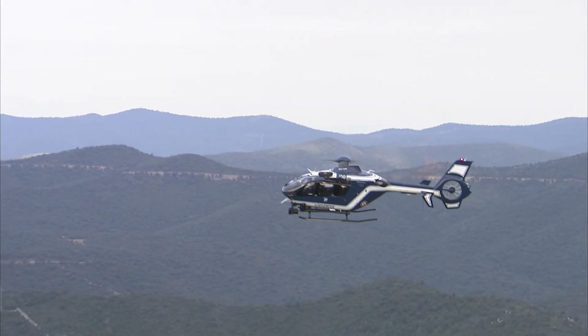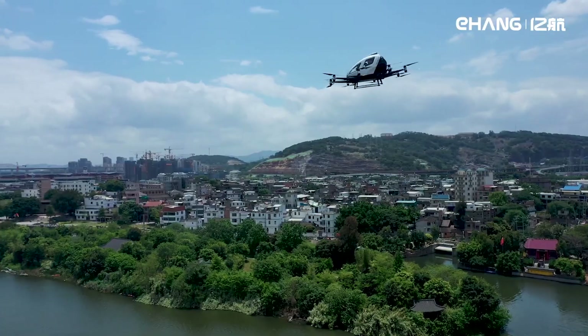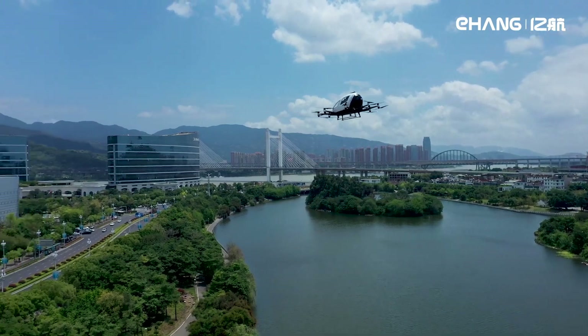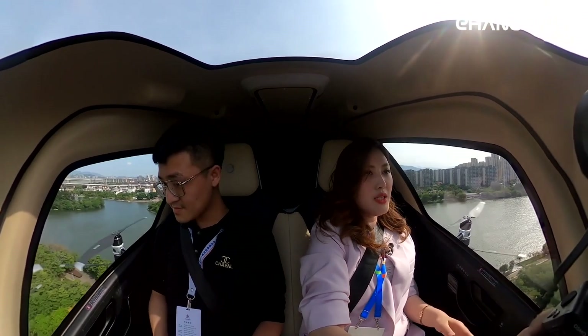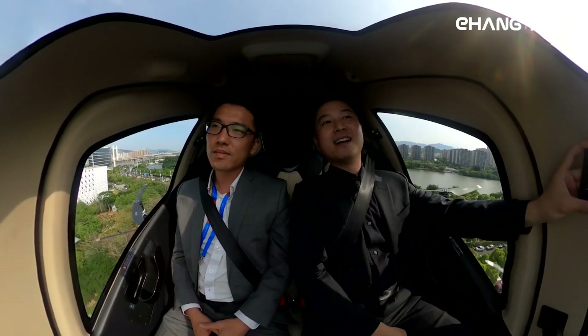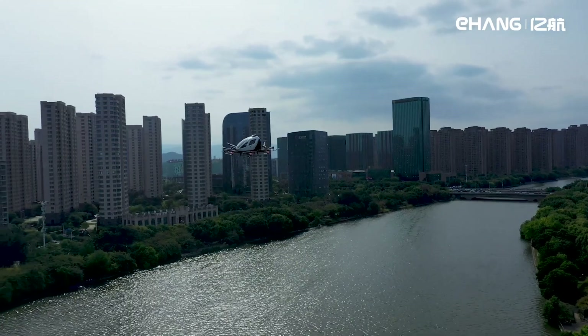These early public-service use cases will make a big difference to public acceptance. Perhaps in the longer term, autonomous flight — aircraft flown without pilots on board — could further transform use cases for the new aircraft, but this will have to be introduced quite gradually.